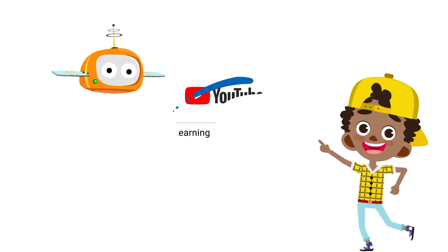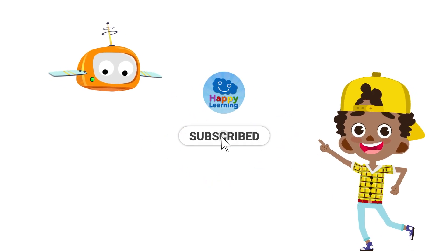Search us and subscribe to Happy Learning's YouTube channel! All right. Bye.